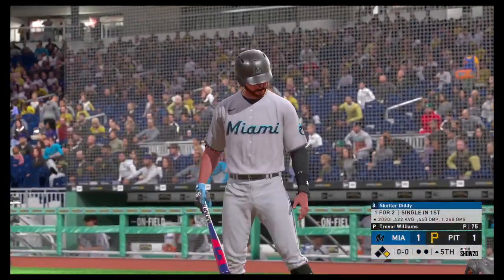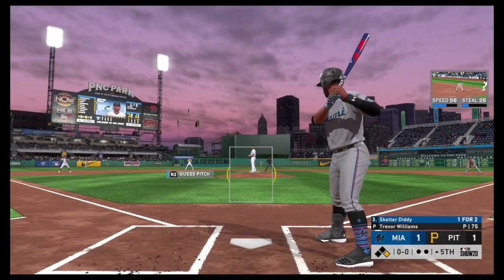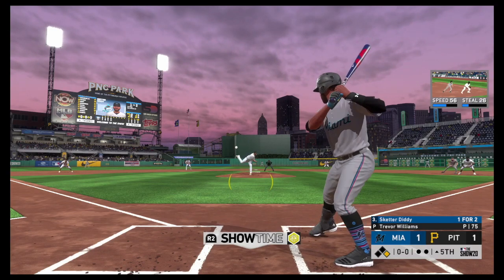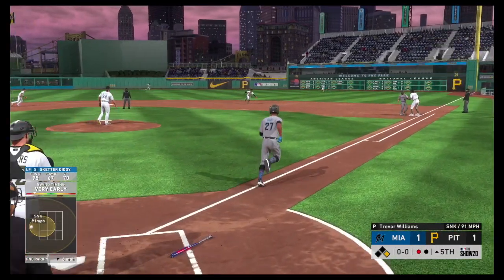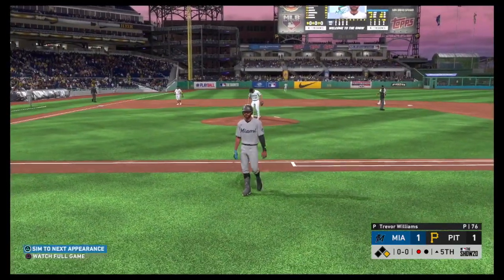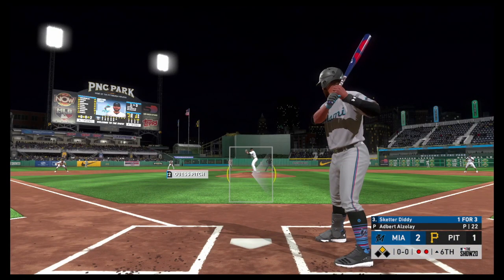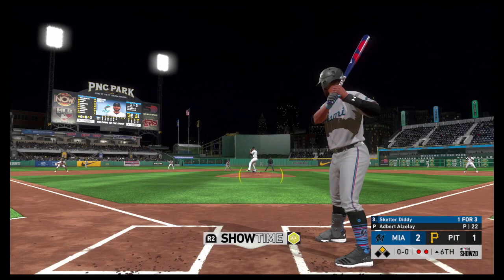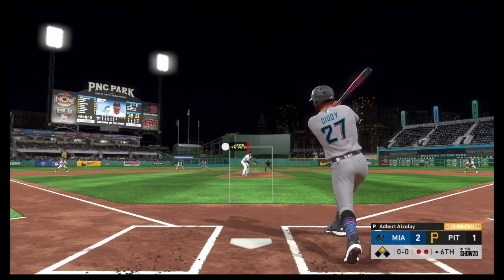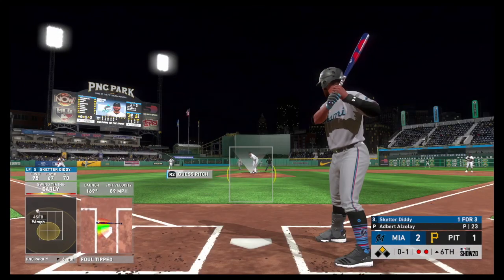At the plate, Skeeter Diddy will swing it from the left side right here. Really doesn't matter which side this guy bats from — he hits very well, right-handed pitching very well swinging left-handed, and from the right side against lefties. The numbers are quite the same. Coming to the plate, runner in scoring position with Sagan. Looking to keep this one-run game — the pitch, fouled off. Two runs, eight hits, and no errors in the game for the Marlins.